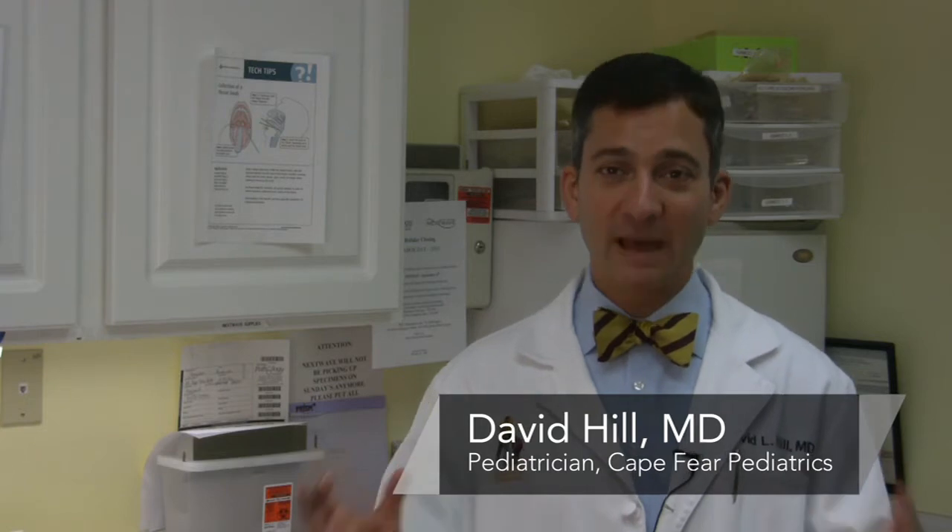Hi, I'm Dr. David Hill and today we're going to be talking about infant bowel disease. This is a really big topic. There are a lot of different kinds of bowel disease that affect infants, so we're going to try and break it down a little bit in terms of signs and symptoms and give you some red flags you want to be on the lookout for.